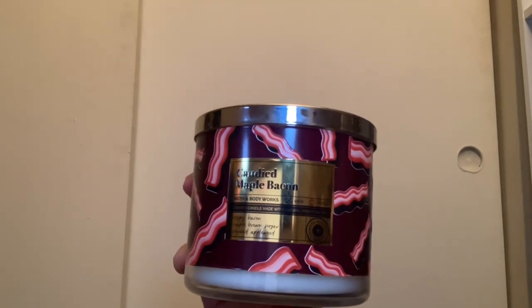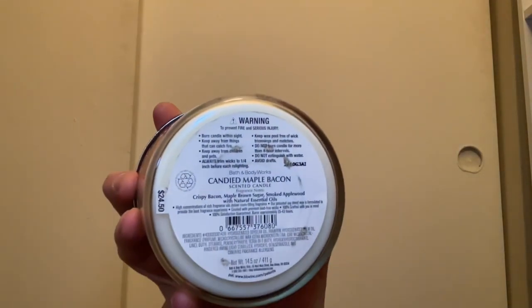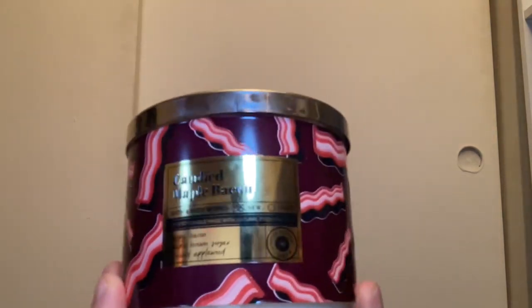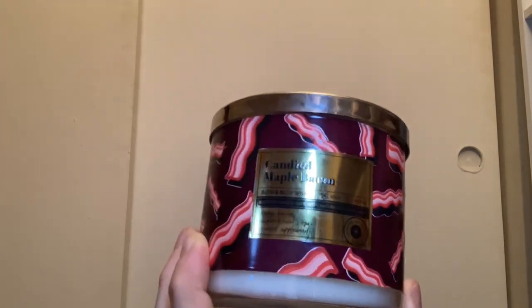Another candle I probably won't burn is the Candied Maple Bacon. It has scent notes of crispy bacon, maple brown sugar, and smoked applewood. It's a candle I'll probably just keep in my collection for a long time.